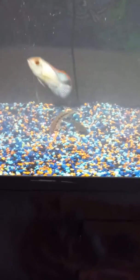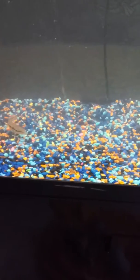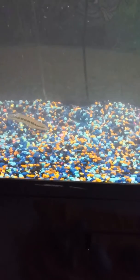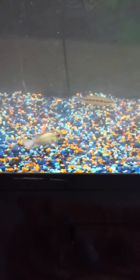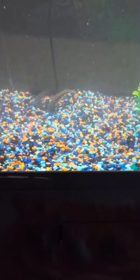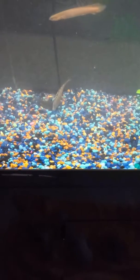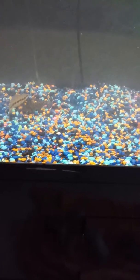I took out all the tank decorations to see how the fish acted. These guys are heavy workers, man — pike cichlids. Look at him, he is lifting every single rock trying to make himself a burrow. He doesn't care where he's got to go — he is literally picking up every rock and moving it so he can make a hole to rest in.